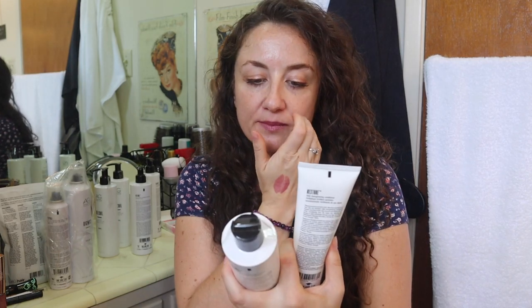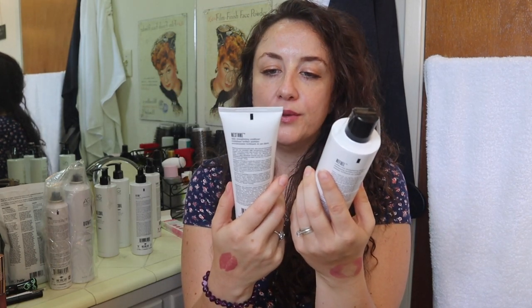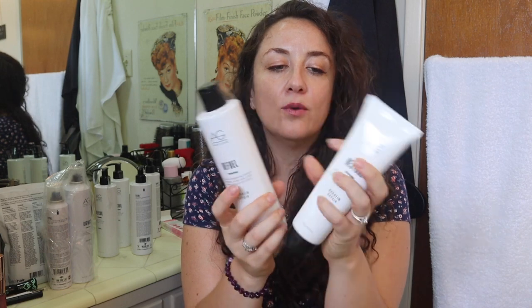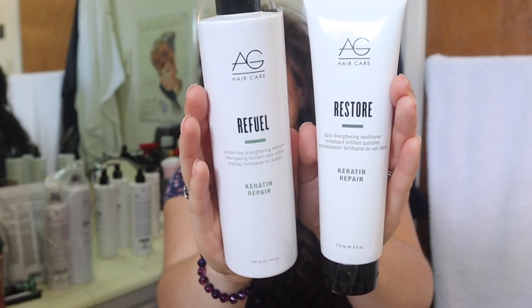I also want to try some of their shampoo and conditioner, and I got their keratin repair line — the shampoo is called Refuel and the conditioner is called Restore. I will let you know what I think. I'm currently trying out their Curl Revive shampoo and conditioner. I bought that — if you watched my Ulta 21 Days of Beauty video that I did a little over a week ago, I purchased those in store because I went in to get the Kylie lip kit since they were running out of colors online. So I'm excited to try the shampoo and conditioner.